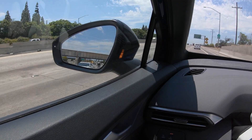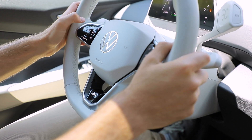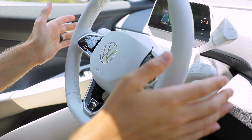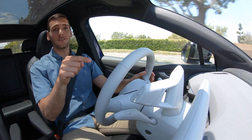The ID.4 does come standard with a full suite of driver assistance features, including adaptive cruise control and lane keeping assist. Turning those on and letting them do their thing — it keeps the vehicle centered in the lane very well. This is a good system.